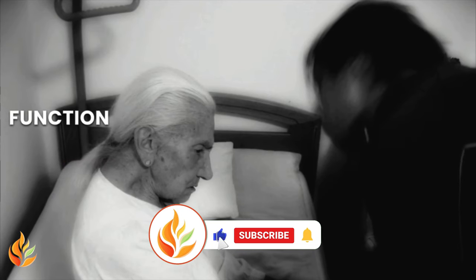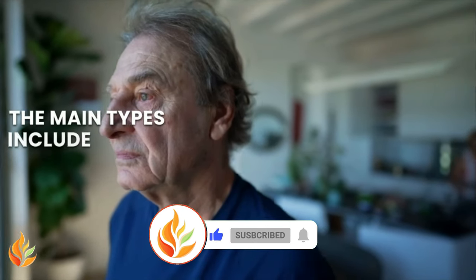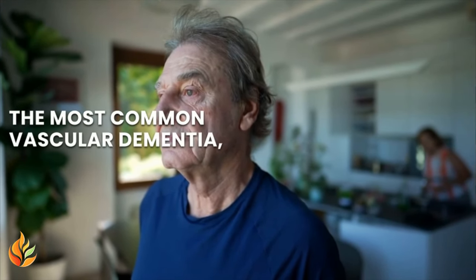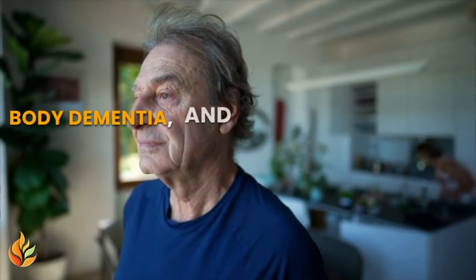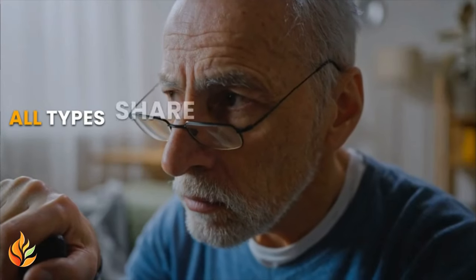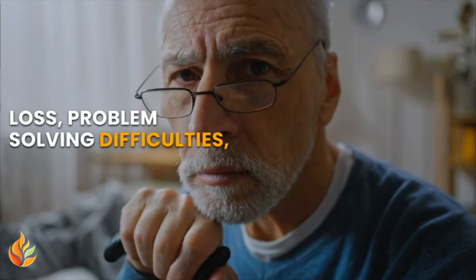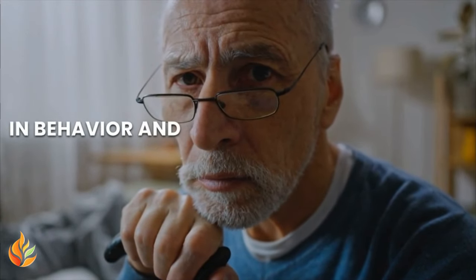Dementia is a term for various brain disorders that cause a decline in cognitive function, affecting daily life and activities. The main types include Alzheimer's disease, the most common, vascular dementia, Lewy body dementia, and frontotemporal dementia. All types share symptoms like memory loss, problem-solving difficulties, and changes in behavior and personality.